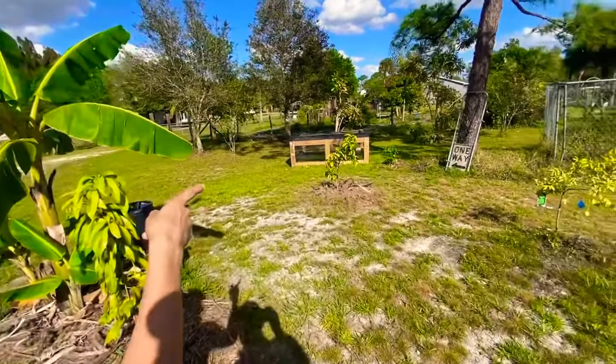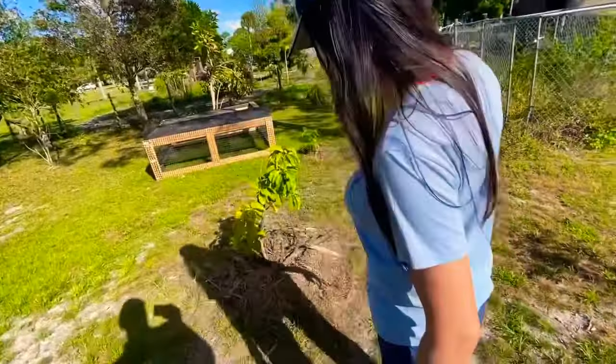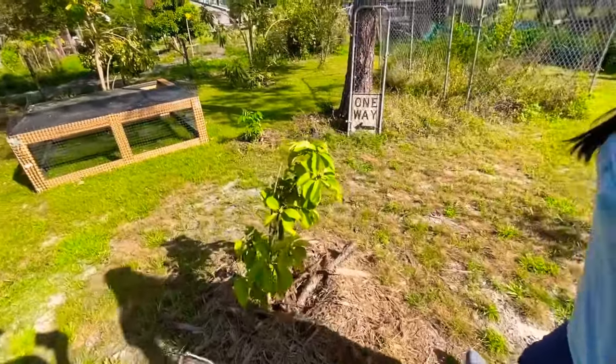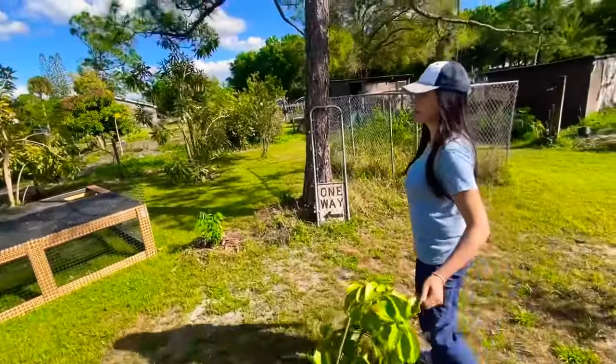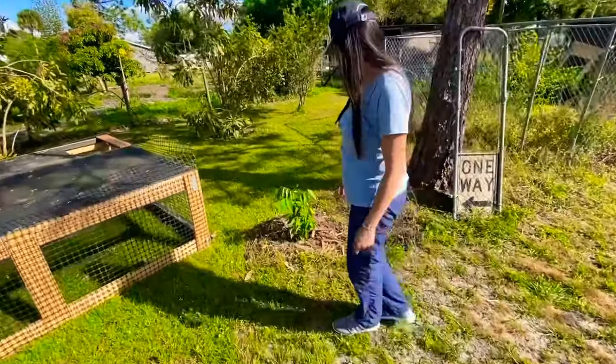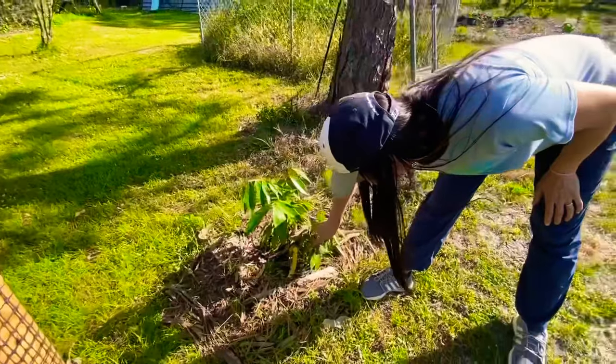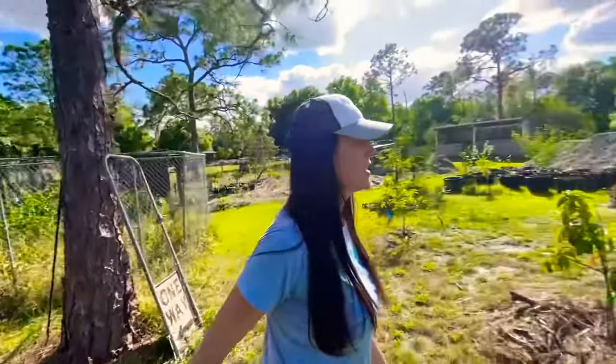There is an avocado — and that's a grafted avocado because it's flowering and it's small. That's a Simmons avocado, I like it, I like the Simmons a lot. And this is an ice cream bean — you can see there are two trees, it's an Inga edulis.